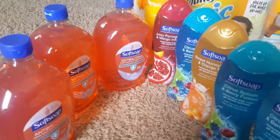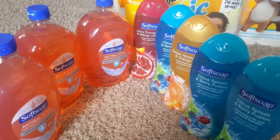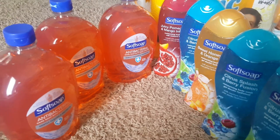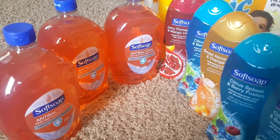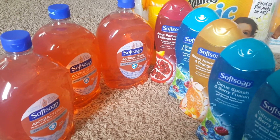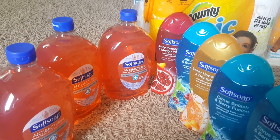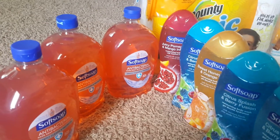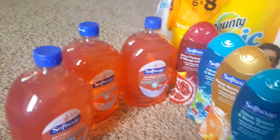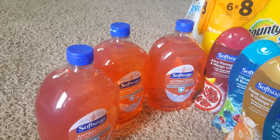At Walgreens, the Softsoap body wash is $3.99 each. A lot of people don't realize the hand soap is also $3.99. I did this at two different Walgreens because at the first one they were all out of hand soap, so I got the body wash there.